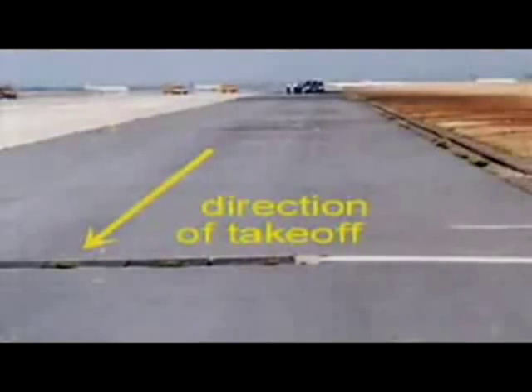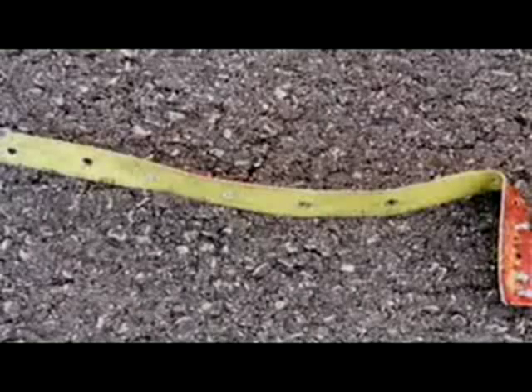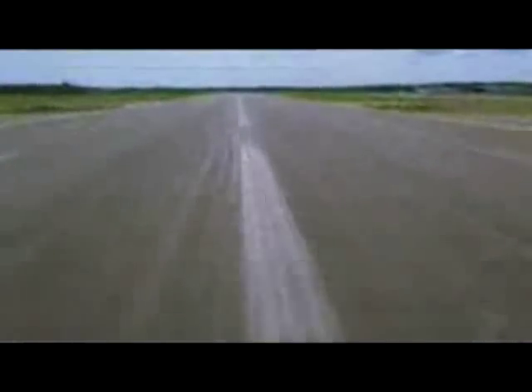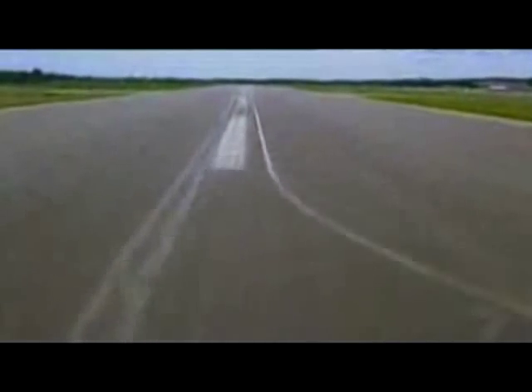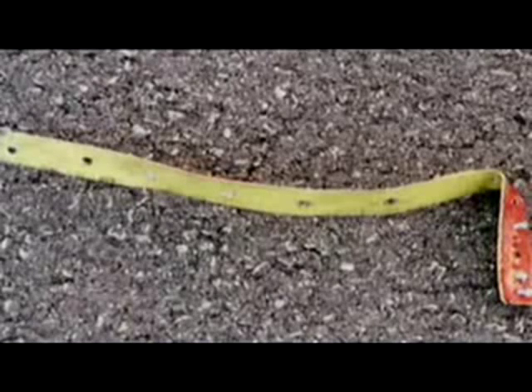Investigators dig deeper. They re-examine all the debris found on the runway and then make the most important discovery of the investigation: this 43-centimeter mystery strip of metal. When you match the 43-centimeter strip of metal to the damage on Concorde's tire, it's a perfect fit. Suddenly, the whole inquiry now depends on the source of this metal.